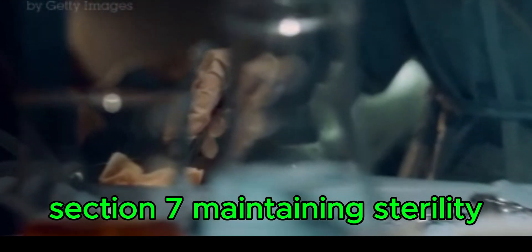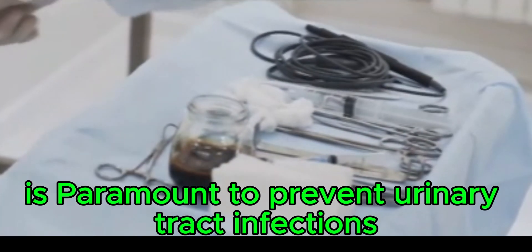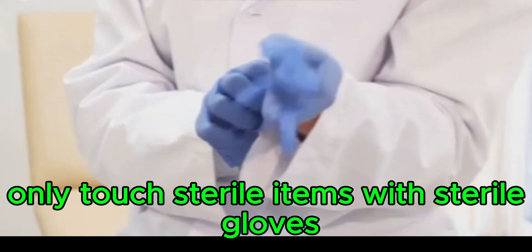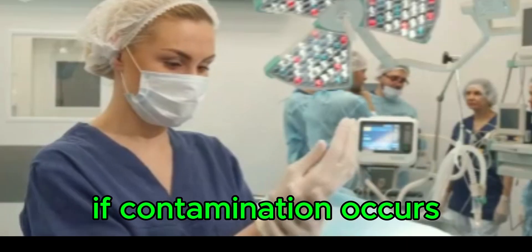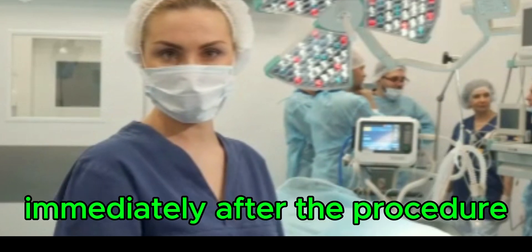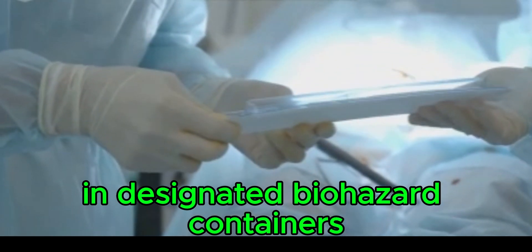Maintaining sterility to reduce the risk of infection: maintaining a sterile field throughout the procedure is paramount to prevent urinary tract infections. Only touch sterile items with sterile gloves and avoid touching non-sterile surfaces with your gloved hands. If contamination occurs, replace the contaminated items with sterile ones immediately. After the procedure, dispose of all used equipment properly in designated biohazard containers.